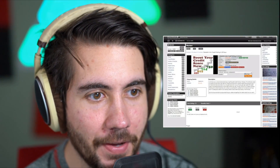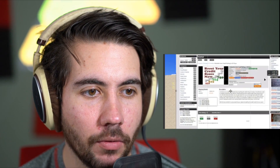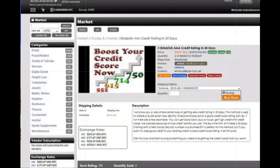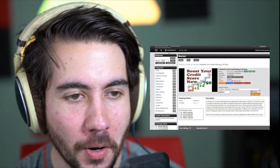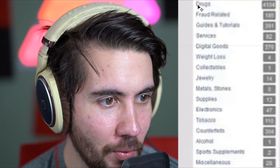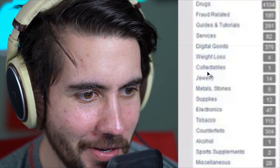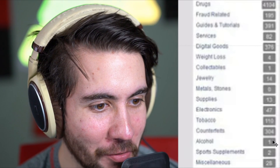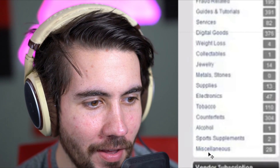I'm going to zoom in and go investigatory on this right now. This is one of the only pictures of this website on the internet, so we're going to take this into Photoshop and actually break it down. This is a dark web site called Black Bank and it looks like you pay with Bitcoin. You can barely see it, but there are categories: drugs, fraud returns, guide and tutorial services, digital goods, weight loss, jewelry — probably stolen stuff — tobacco, counterfeits, alcohol, sports supplements, probably steroids, and miscellaneous.